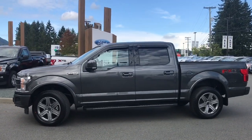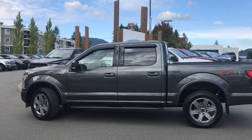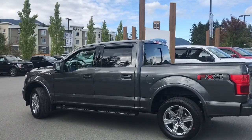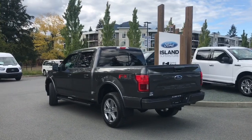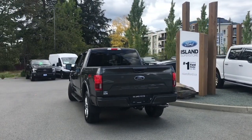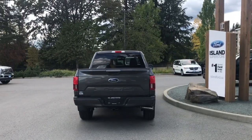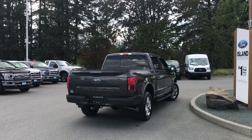Today we're looking at a 2019 F-150 Lariat in magnetic with black leather interior. Seating for five, four doors and a five and a half foot box. This has a 5 litre V8 engine, it's a 4x4 and it has the FX4 off-road package which includes skid plates. It also has a Lariat technology package which has a 360 view split view camera, and a sport package which has a magnetic coloured grille as well as the centre console.